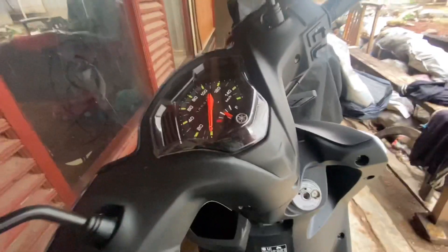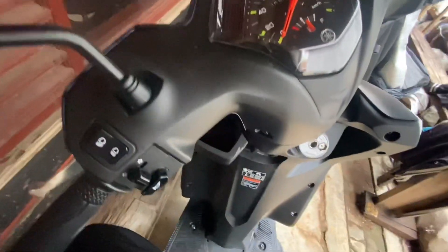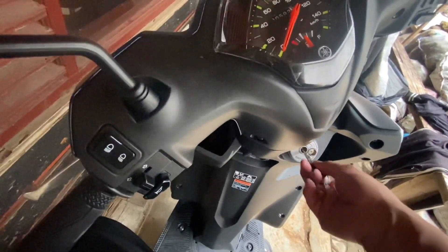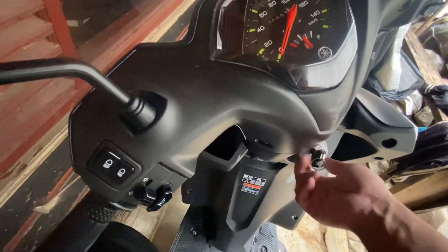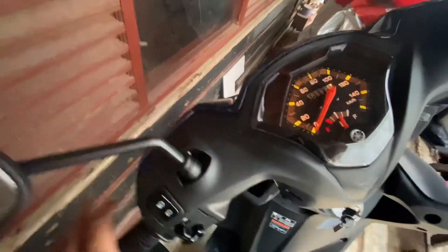This is a smart system. We can use the motor with this smart system.